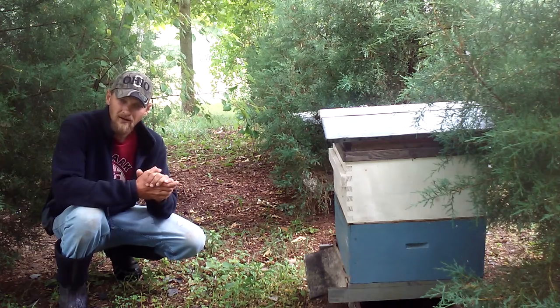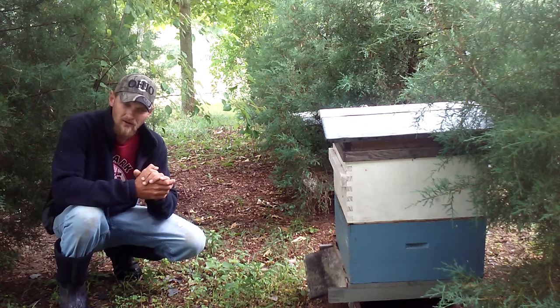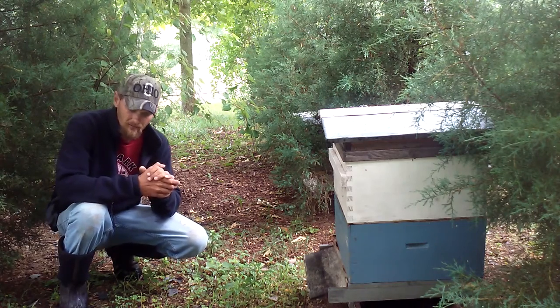I'm going to take a minute here and tell you about my experiences and show you what I've learned from them this year. Here in central Ohio where I am, it was about the last week of May.